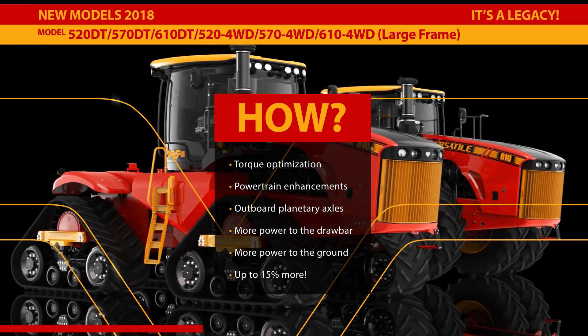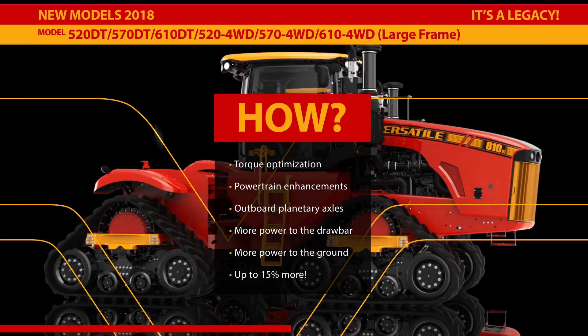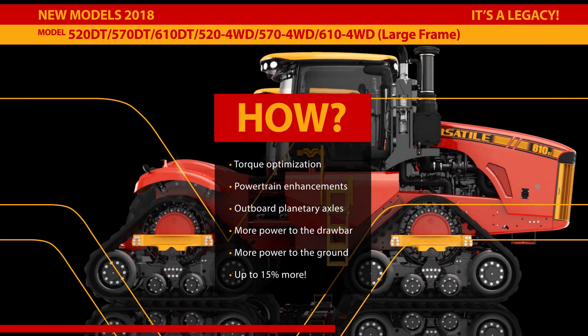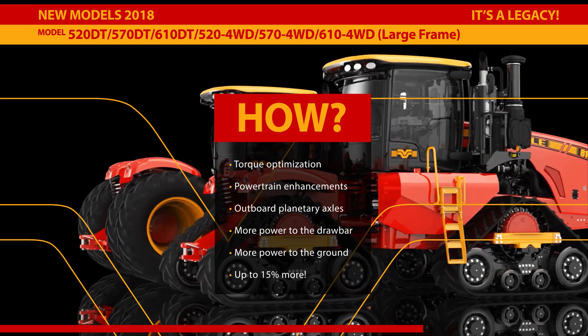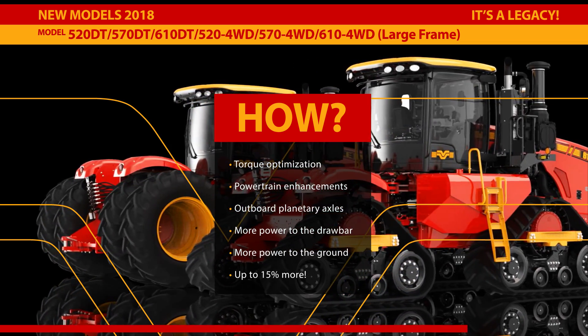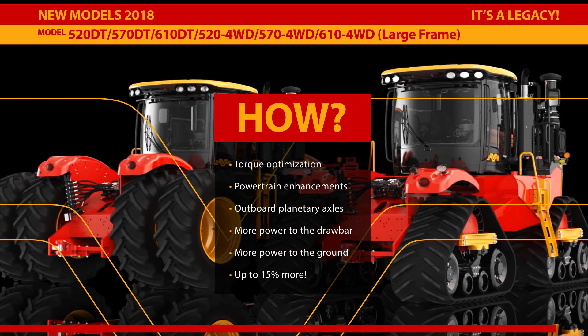The engineering team at Versatile worked diligently on powertrain enhancements, including modifications to engine and transmission software and new gear ratios in the legendary outboard planetary axles. The changes have resulted in a new series of tractors that put more power to the drawbar and more power to the ground — up to 15% more.